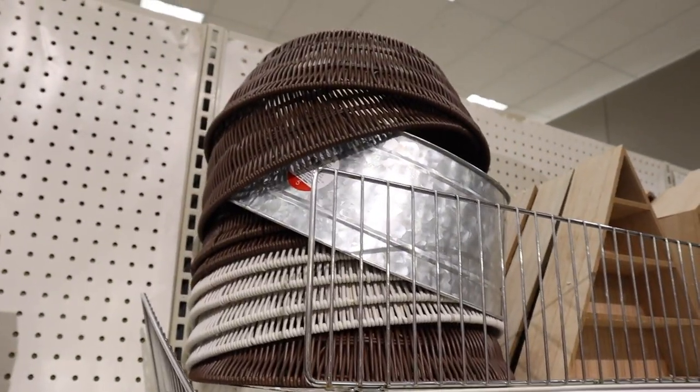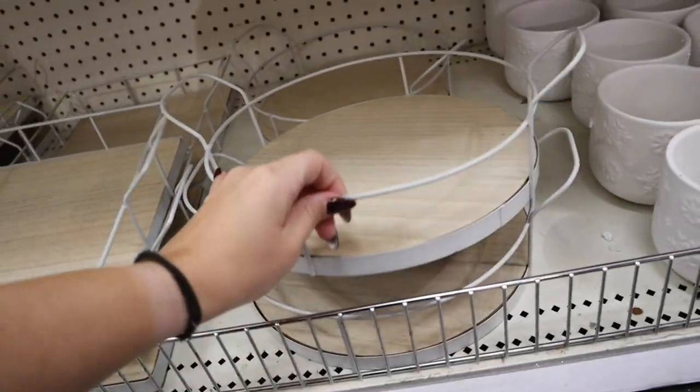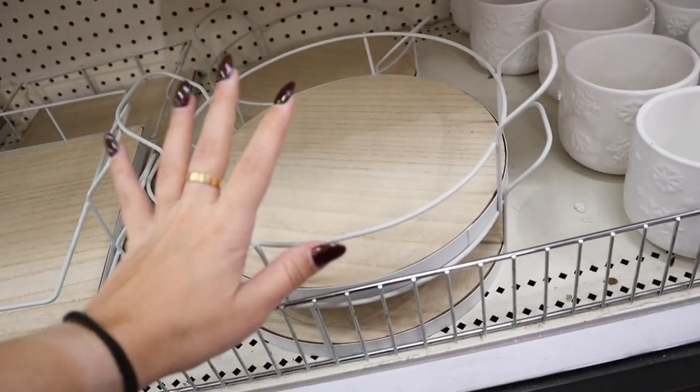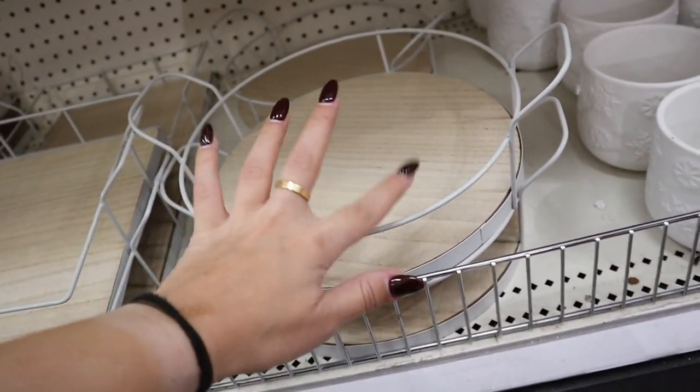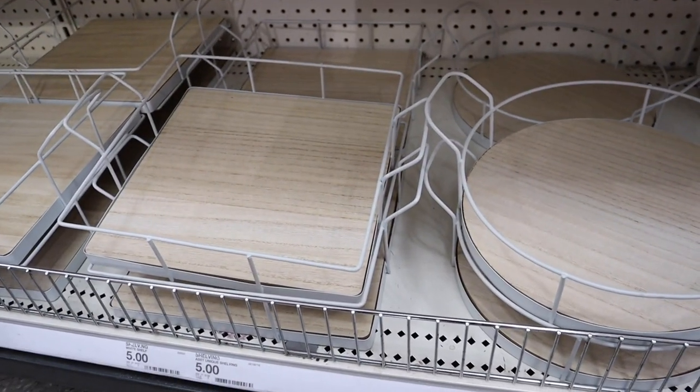We have some new trays down here, which is super exciting! There's this white tray with a light wooden base that comes in both square and round shapes — both are $5.